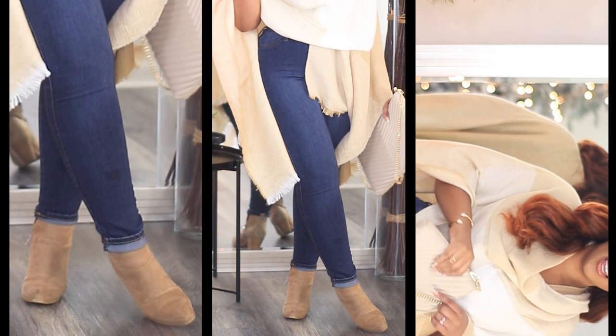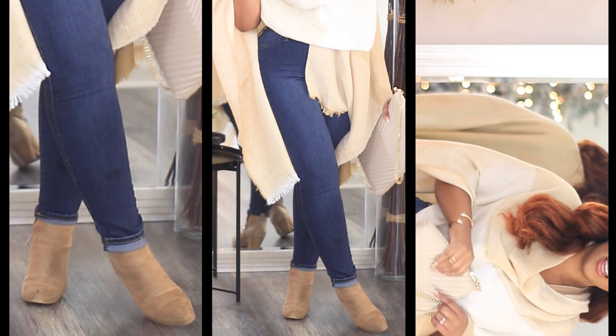With this look I will pair it with some comfortable jeans and some comfortable booties, that way I can walk around, do everything I need to do and take care of, and still be cute.